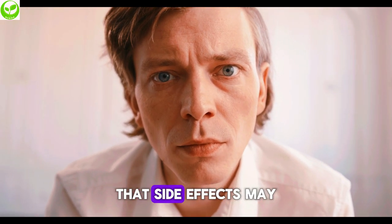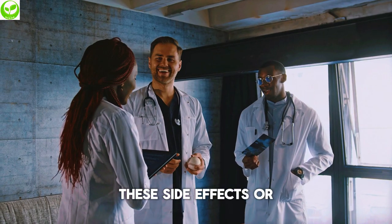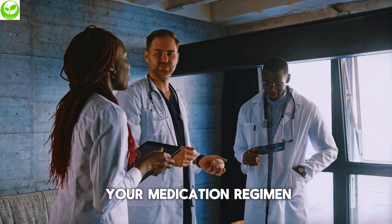It is important to note that side effects may vary from person to person, and if you experience any of these side effects or have concerns, it is advisable to consult a healthcare provider for guidance and possible adjustments to your medication regimen.